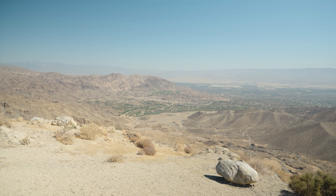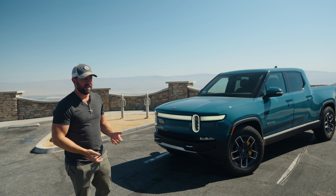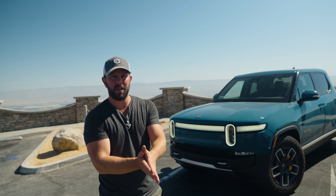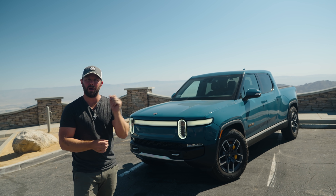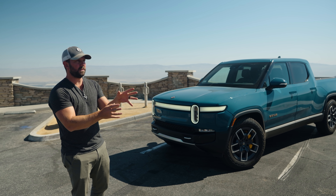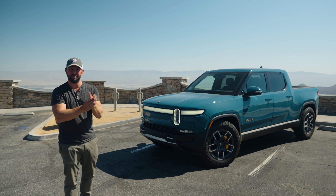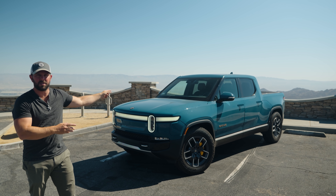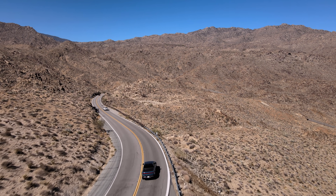We're about halfway here. We just got to the Coachella Valley and we've used 130 miles of range. We're at a 54% state of charge, but we've only traveled 106 miles. There are some mountains that we had to go over, which definitely ate some extra range. But now we're about to go down that mountain range into Coachella Valley and hopefully get some of that back.